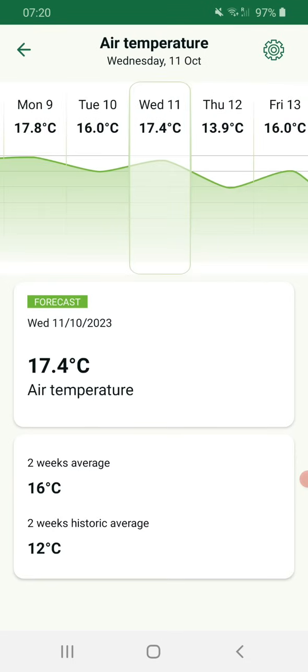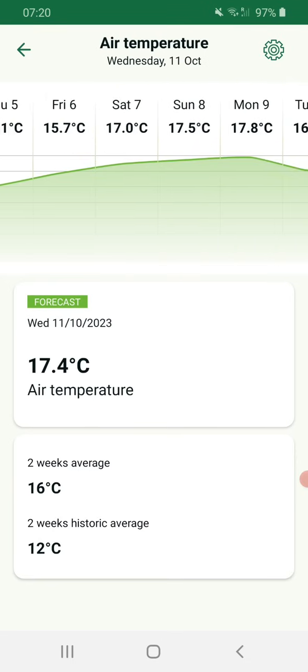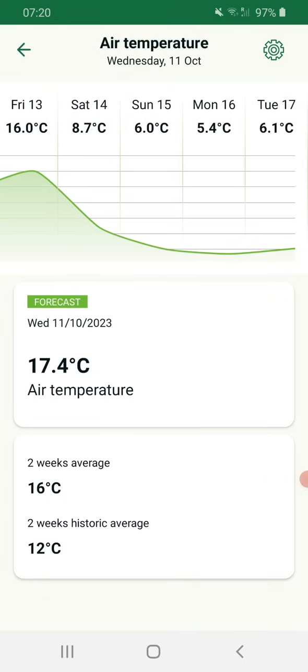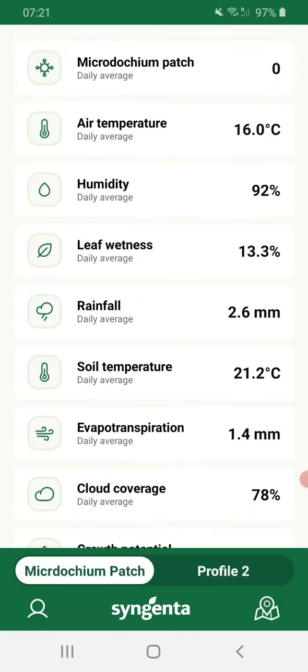Let's see how that's reflecting. Looking at air temperature, we've been crazy mild down south — already looking at 14, 15 degree average temperatures. But looking to next week, the temperature is dropping off over the weekend: 8.7, 6, 5.4, 6.1 — temperature really dropping next week, moving us into microdochium pressure. Looking at the two-week average, which is a really useful figure: in this two-week period we're averaging 16 degrees compared to a historic 10-year average of 12 — four degrees warmer. That has kept us out of microdochium pressure, or if we've had microdochium it certainly allowed us to recover quicker. Those opportunities are now disappearing.